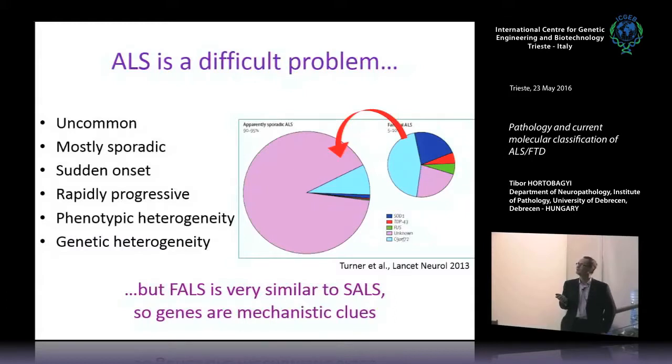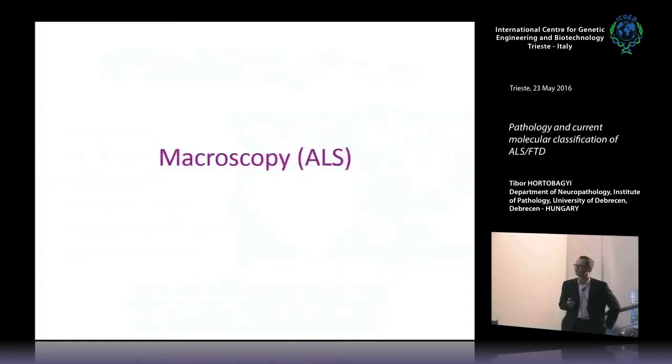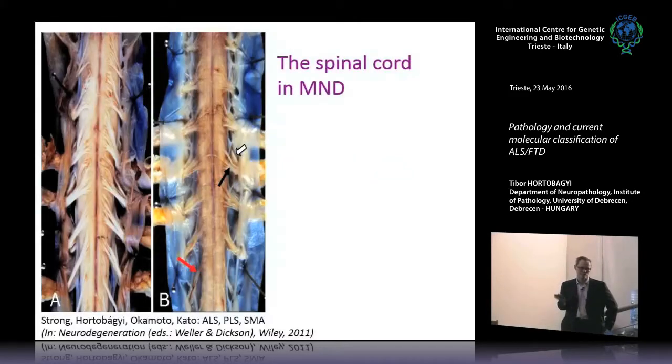In familial ALS we are covering the genetic map more and more. Since the discovery of C9orf72 and, a couple of years earlier, TDP-43 and FUS, most of these cases have already been discovered. Ten years ago only SOD1 was known, but now it's more or less covered. These genetic discoveries also have an effect on the background of sporadic disease.